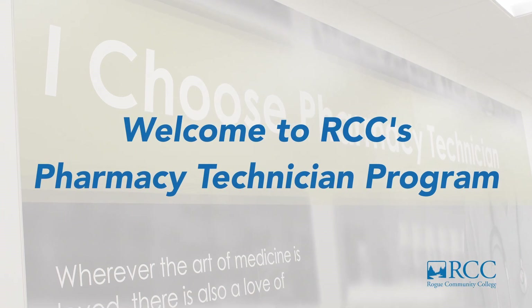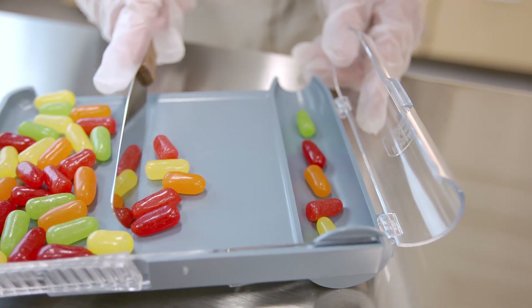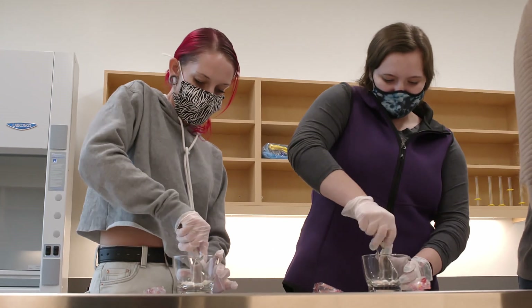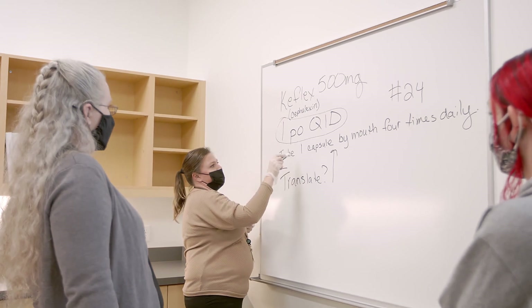Welcome to the Pharmacy Technician program at Rogue Community College. This program and lab were designed by pharmacists and pharmacy technicians. This is a state-of-the-art lab where students get hands-on experiences in different scenarios using different professional equipment like an automated compound mixing system, sterile compound hood, and an automated dispensing unit.